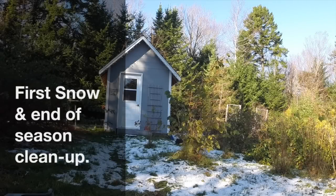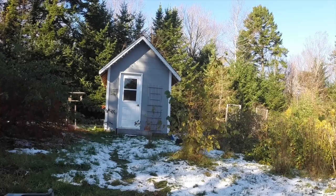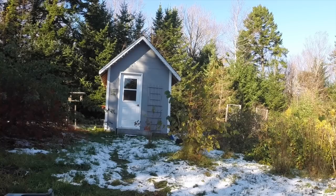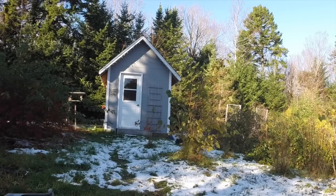It seems to happen earlier every year. Sunday and overnight into Monday we had our first snow. This is Tuesday morning now and most of it has melted. It'll all be gone by tomorrow night — Wednesday night — because we're supposed to have 13 degrees tomorrow. Our coldest so far has been zero, and that was last night. So I think it is time to face the facts: winter's on its way.